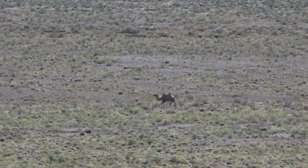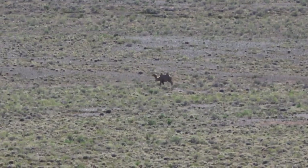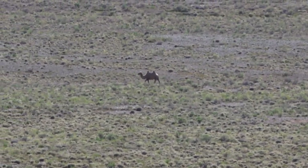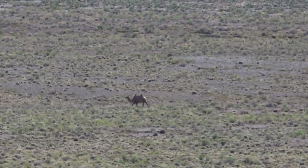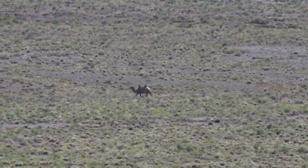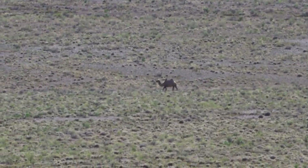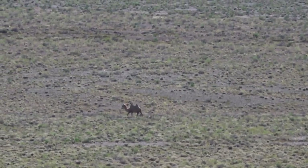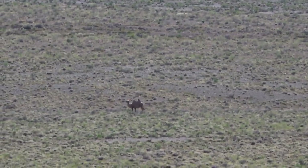Therefore, our documentation of a wild Bactrian camel in the Greater Gobi B strictly protected area was of considerable interest to local naturalists. Upon observing this footage, they confirmed that indeed this was a wild Bactrian camel and not a domestic Bactrian camel. Wild Bactrian camels are separated evolutionarily from domestic Bactrian camels by about 1.1 million years.